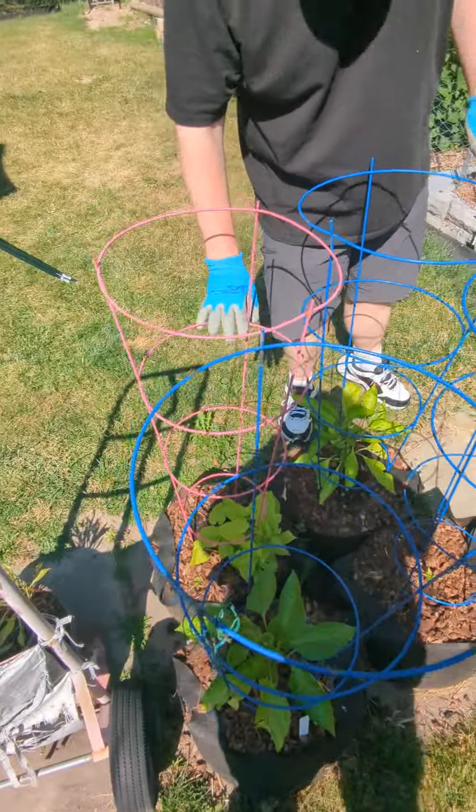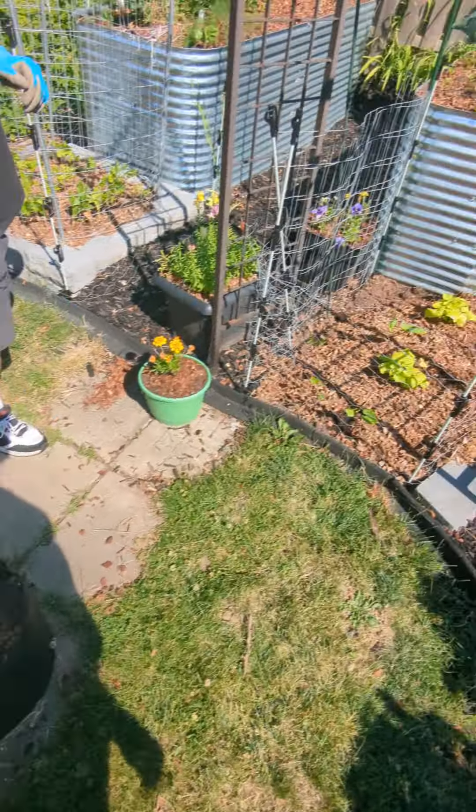The potato plant — I'm hoping it's doing well, but I have no way of checking until we disturb that soil.